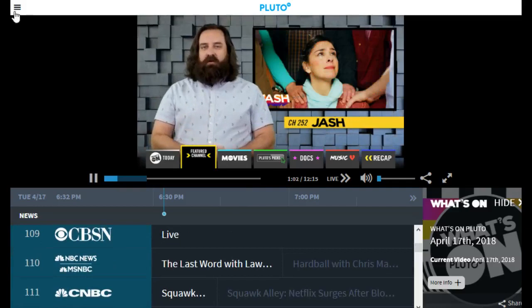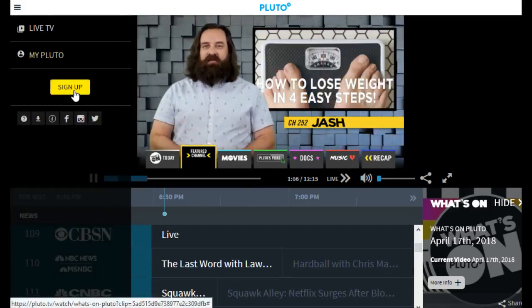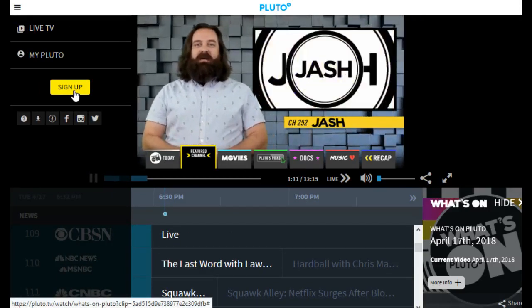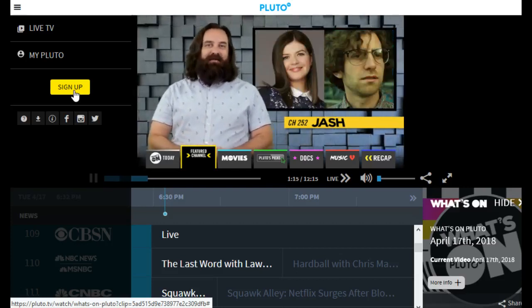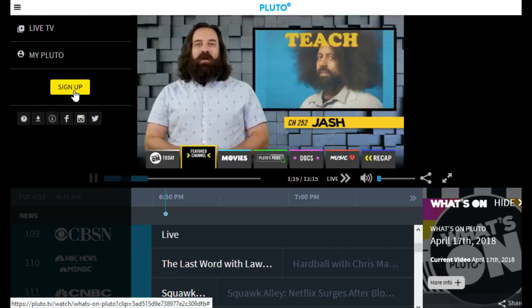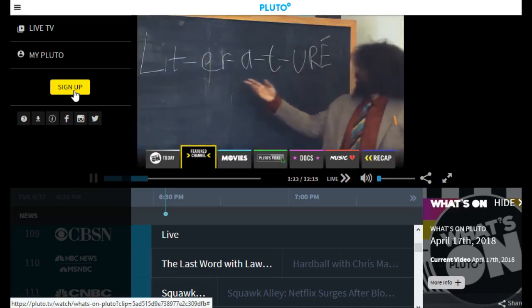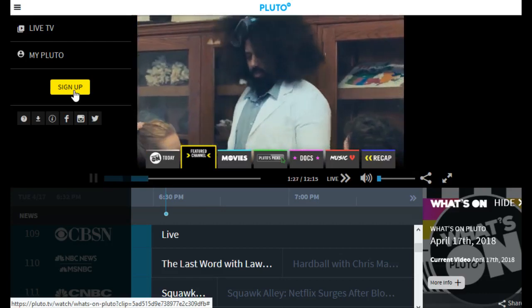You can also sign up for a Pluto TV account, though you don't have to — you can simply use it for free without having an account. But if you do sign up, you can curate it even more for yourself where you can have favorite channels and hide channels that you don't necessarily want to watch. So if you want a more focused experience on the things you're interested in, you can make that account and curate it a bit better.